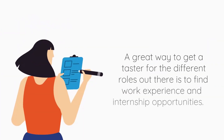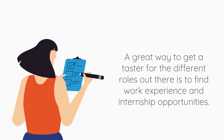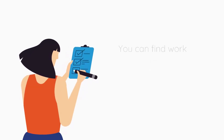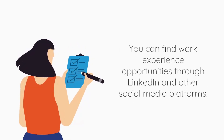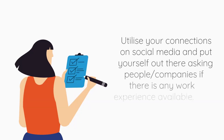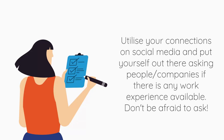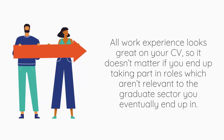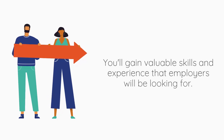A great way to get a taster for different roles out there is to find work experience and internship opportunities. You can find these through LinkedIn and other social media platforms. Don't be afraid to ask your connections and put yourself out there for any job opportunities. All kinds of work experience look great on your CV, and you gain valuable skills that employers will be looking for.